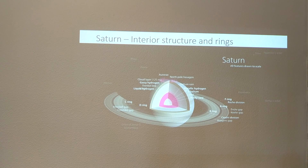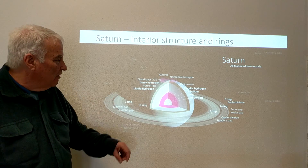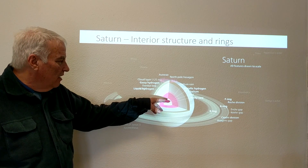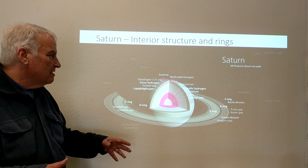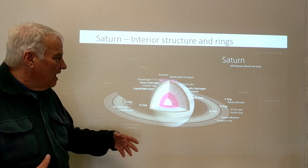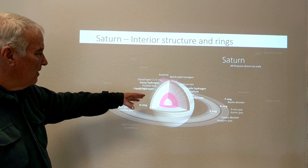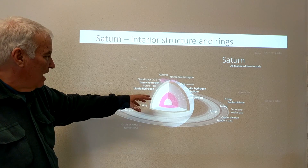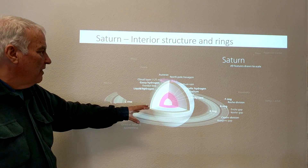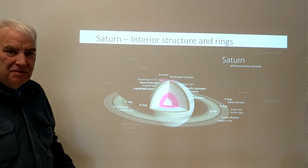Looking at Saturn's interior structure, the rocky core may be surrounded by a rocky and ice region, with helium and metallic hydrogen and helium in the outer region. The hydrogen and helium gases there are so compressed they take on metallic properties, and there would be helium rain falling in that layer. Above that is liquid hydrogen, then gaseous hydrogen just below the cloud layer, with the cloud layer on top — and above that, auroras especially when there is solar activity.